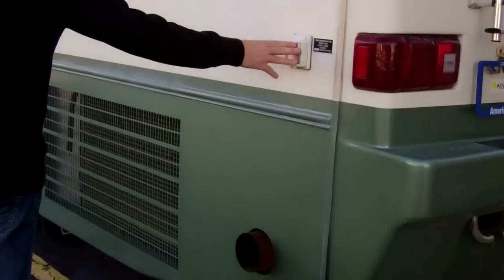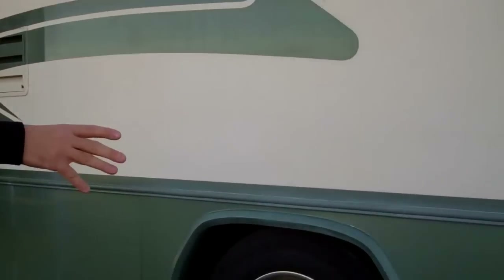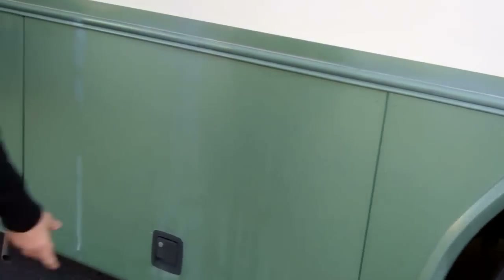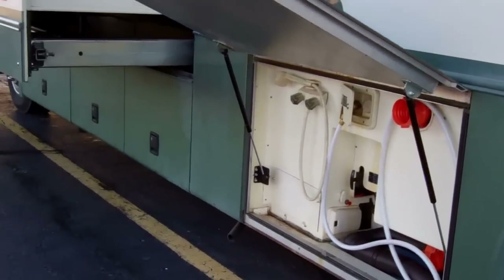This is where your cord plugs in — it does have a cord down below and that's a 50 amp service. This has two air conditioners on it. Side radiator, which is really nice, makes it a good efficient cooling system. You've got all your dump area there, valves, everything you need to do to dump the tanks.